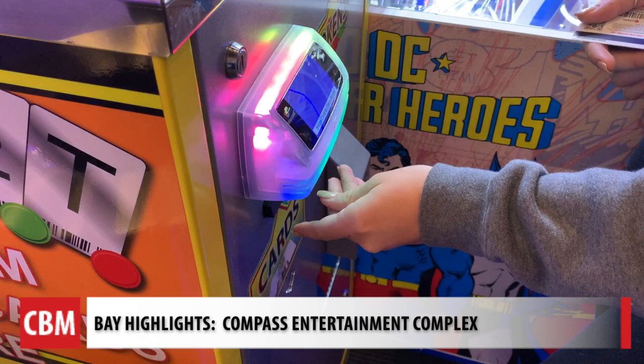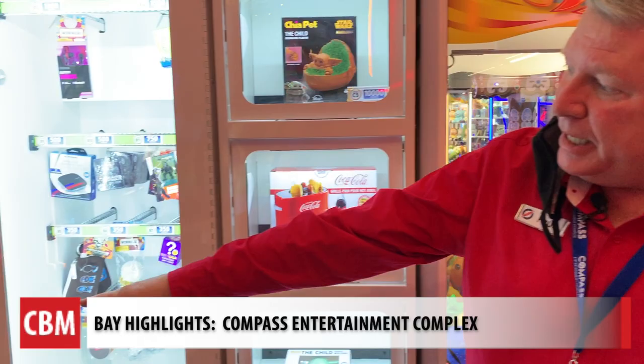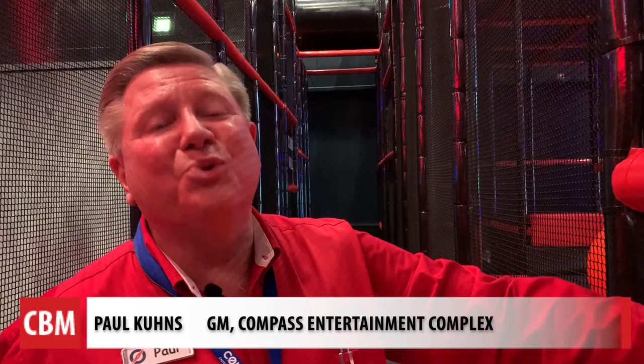There's nothing around here like this, so it is really nice to have in our area. They're adding e-tickets to their play card, and then you'll be able to take your play card, go into this machine here, and pick out any of the prizes that are in our prize hub.